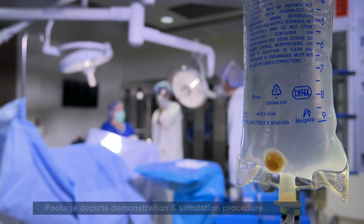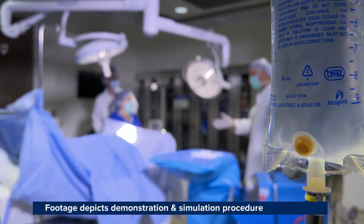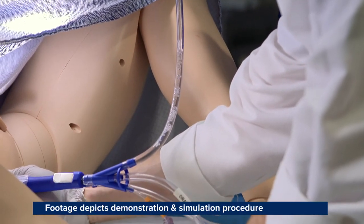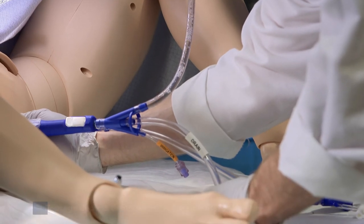Her doctor tried to stop the hemorrhage, but the first device failed. The medical team then deployed the ebb complete tamponade system, which worked. I was in and out of consciousness again, and I remember waking up and asking her, 'Am I going to be okay?' And she said, 'Yes, thanks to the ebb balloon.'